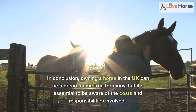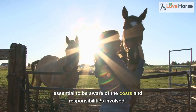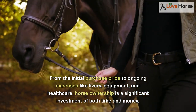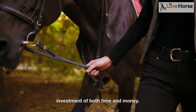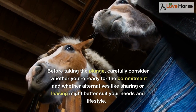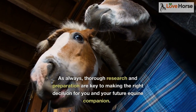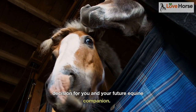In conclusion, owning a horse in the UK can be a dream come true for many, but it's essential to be aware of the costs and responsibilities involved. From the initial purchase price to ongoing expenses like livery, equipment, and healthcare, horse ownership is a significant investment of both time and money. Before taking the plunge, carefully consider whether you're ready for the commitment and whether alternatives like sharing or leasing might better suit your needs and lifestyle. Thorough research and preparation are key to making the right decision for you and your future equine companion.